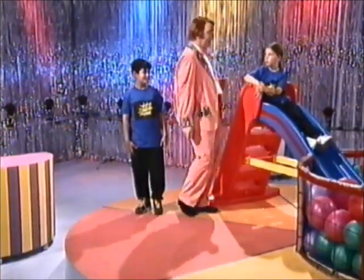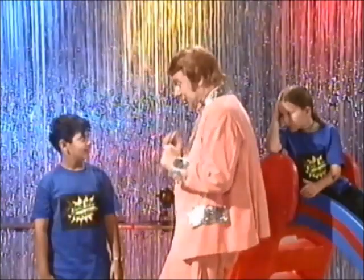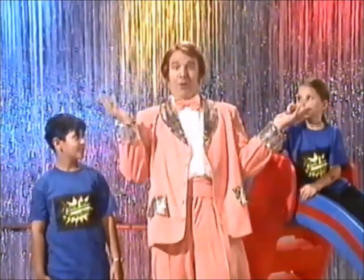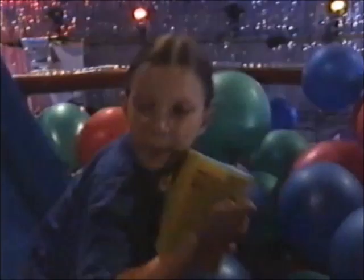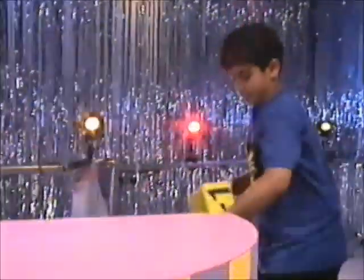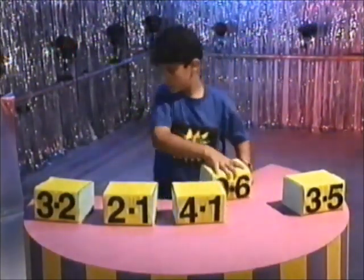Now, Isabelle, your job is to find the five decimal fraction blocks hidden within the balloons. And Zachria, your job is to put those blocks in the correct order from the smallest to the largest. Let's find out as we find the fraction. Today the blues have to find five blocks and put them in order from the smallest to the biggest. And now to put the blocks in order from the smallest to the largest.